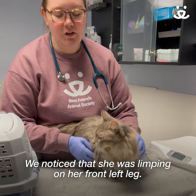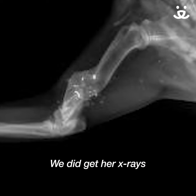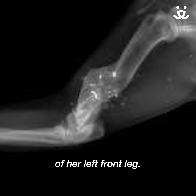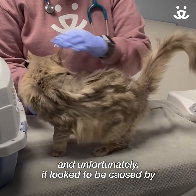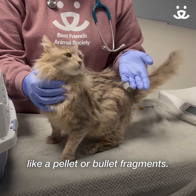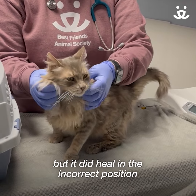We noticed that she was limping on her front left leg. We did get her x-rays and we found out that she had a healed fracture of her left front leg, just above her elbow. Unfortunately, it looked to be caused by pellet or bullet fragments, so it was already healed.